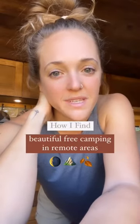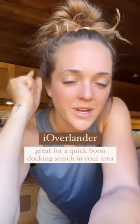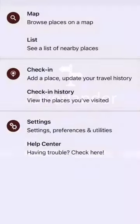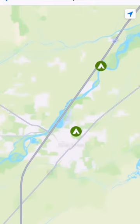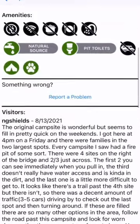How do I find beautiful campsites in remote areas with barely anybody else around? Number one is very common — it's the app iOverlander. This is a great app for finding boondocking in your area. What I love is that people will leave reviews and pictures, so you know if your rig can get there and kind of what it looks like beforehand.